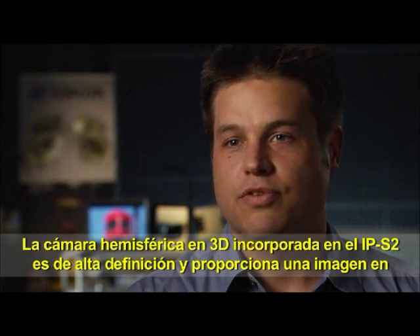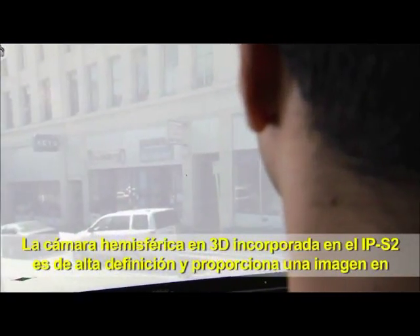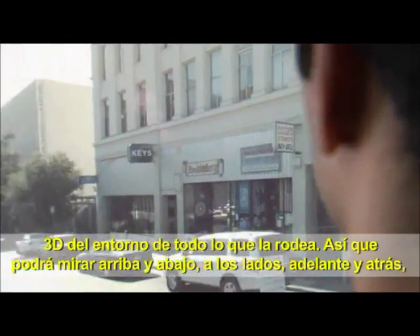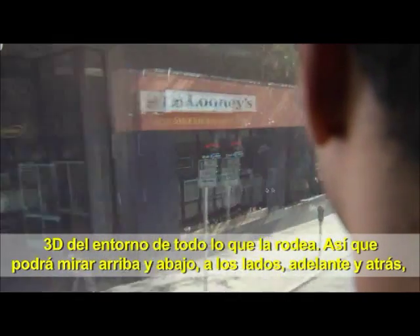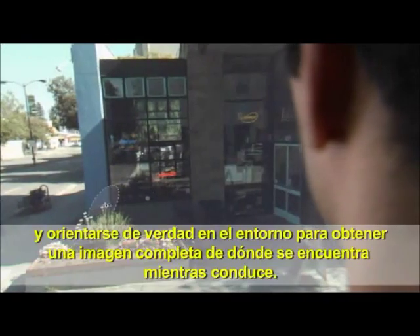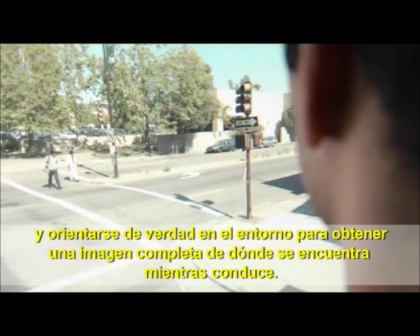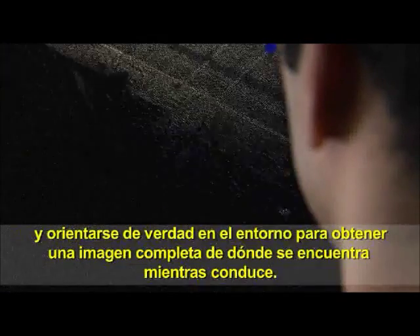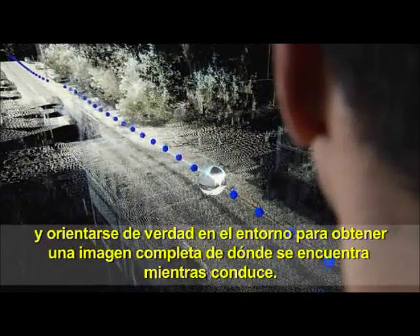The 3D hemispherical camera that comes with the IPS2 is a high-definition camera that gives you a 3D view of your environment — a picture all around. You're able to look up, look down, look to your sides, forward, and backwards, and really orient yourself within the environment. As you're driving through, you get a full picture of where you are.